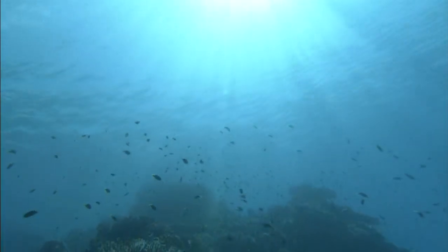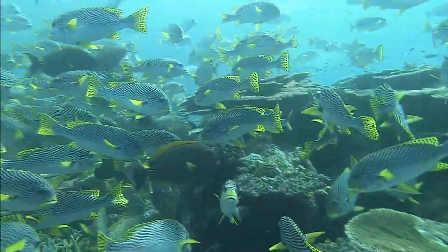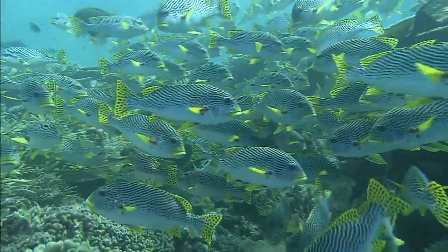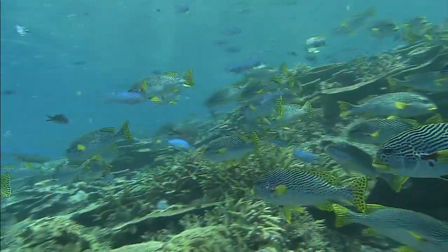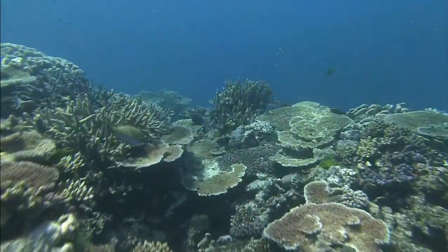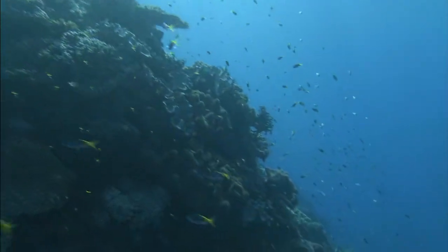In waters which are only 10 meters deep, colorful fish live closely together with the coral. Corals live in tropical waters located between 30 degrees north and 30 degrees south. There are approximately 700 species of coral, of which 400 have been confirmed as living in the Great Barrier Reef.